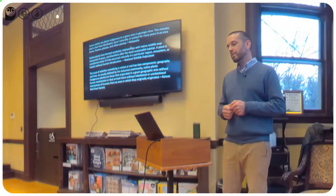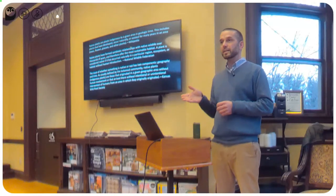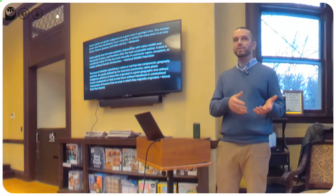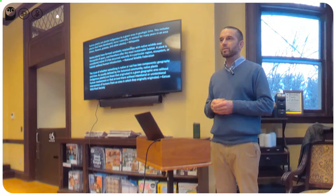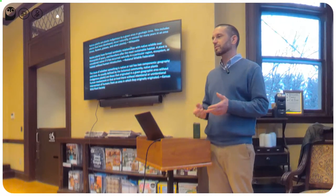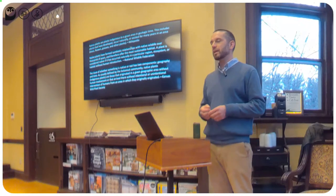The National Wildlife Federation says native plants have formed symbiotic relationships with native wildlife over thousands of years and therefore offer the most sustainable habitat. It's not surprising that the NWF would immediately define native plants by their support for native wildlife. It's very important that we think about not just the beauty inherent in our plants, but also the ecological services they provide. Native plants tend to support native insects, native songbirds, and a lot of our native wildlife.